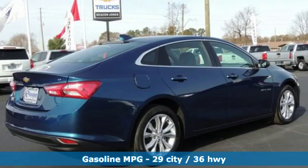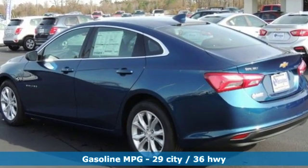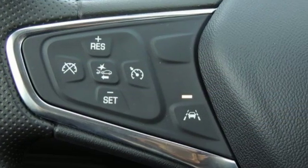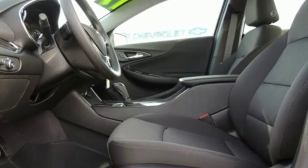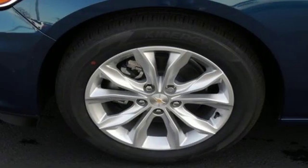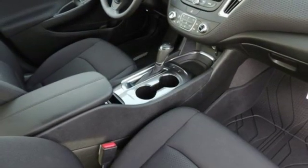And get ready for an impressive combination of features: streaming audio, Wi-Fi hotspot, dual zone climate control, rear parking sensors, remote engine start, front heated bucket seats, turbo inline four-cylinder engine, active grille shutters, gas pressurized shocks, and power heated mirrors.